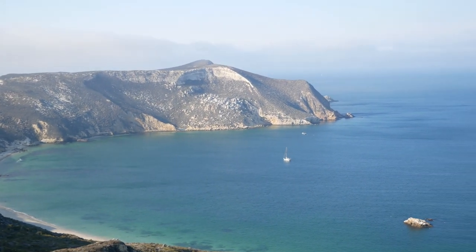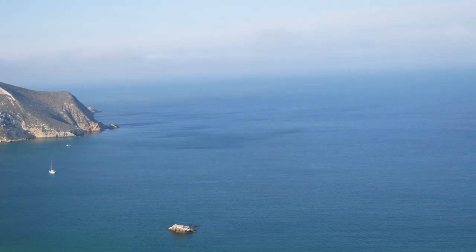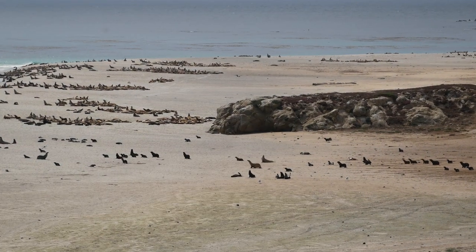When we left off, we were exploring remote beaches, amazing views, and noisy wildlife on San Miguel Island.